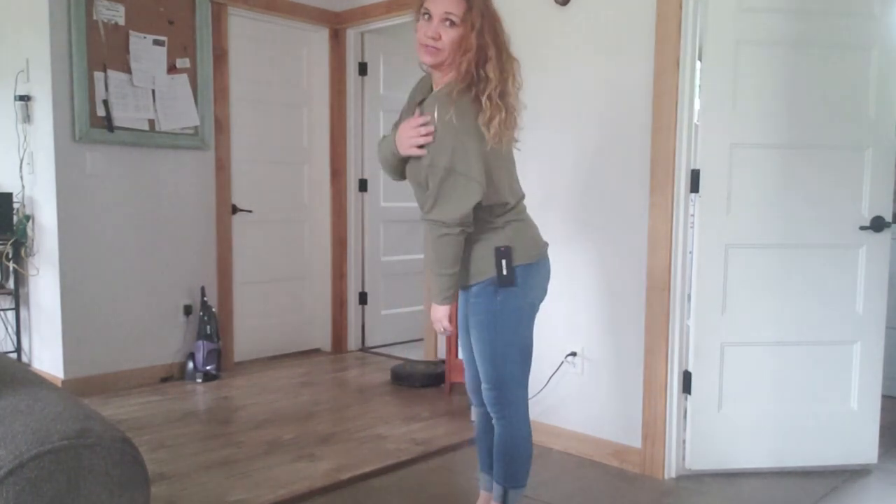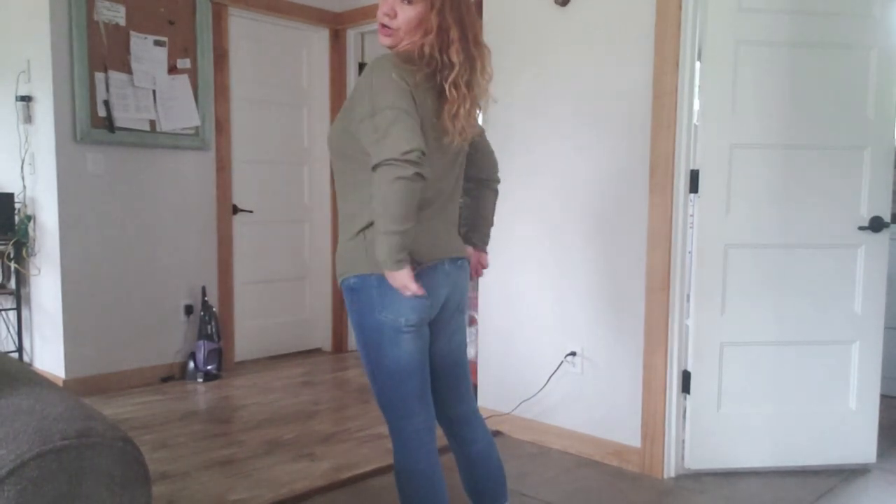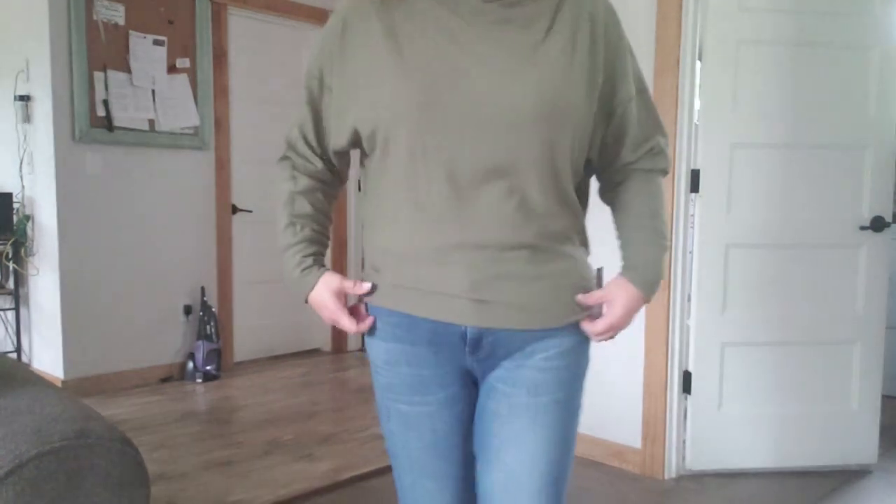Hi everyone, it's Kristen, welcome to Bailey Cabin. Today I have my Daily Look unboxing and it's a big heavy box, so let's see what's inside. I've seen Christy Georgia Sunshine unbox some things from Daily Look, so I thought I would give that a shot.